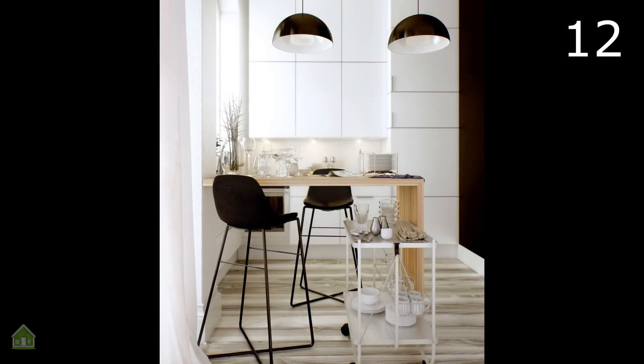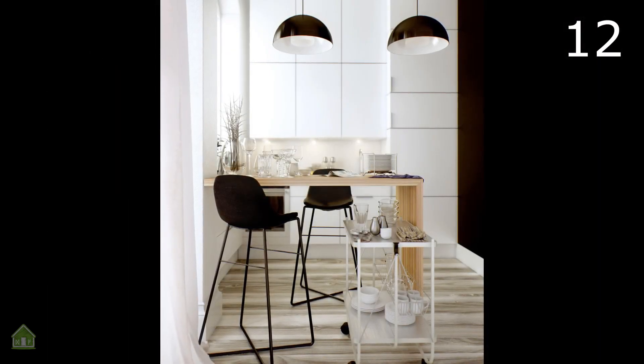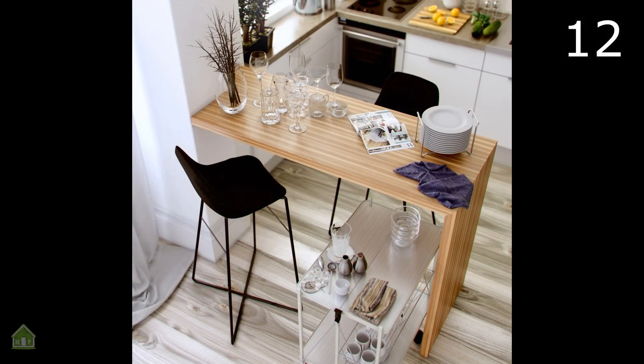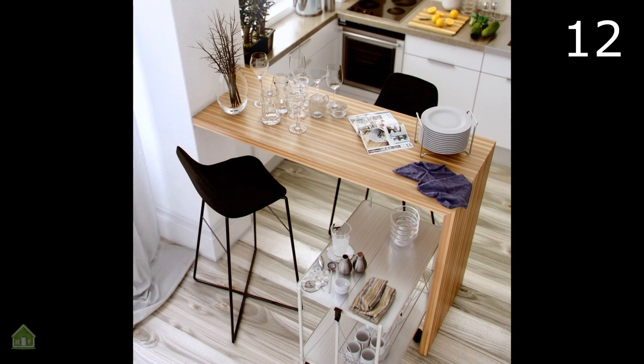You don't need a family to make good use of a breakfast nook. Space for two is romantic and practical. The unique kitchen bar stools are ideal for a grown-up design like this one.